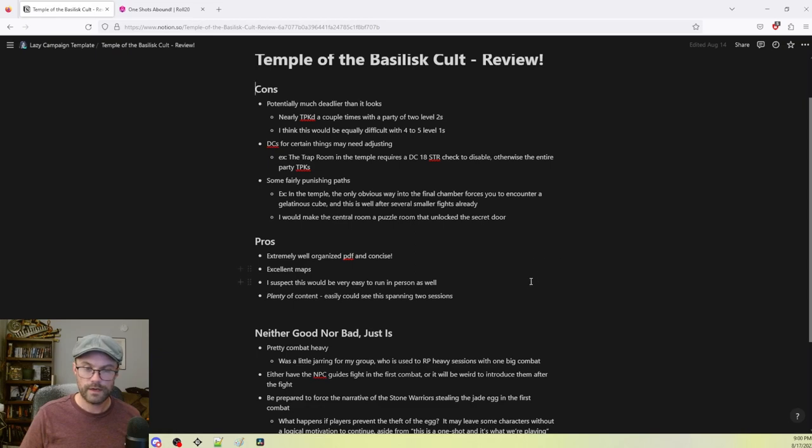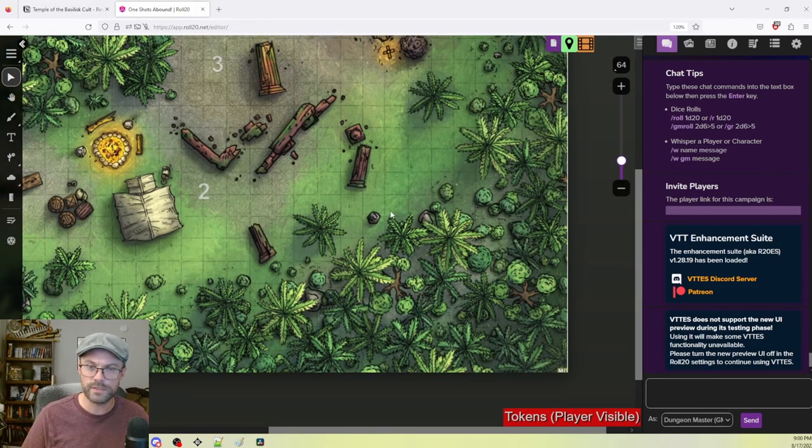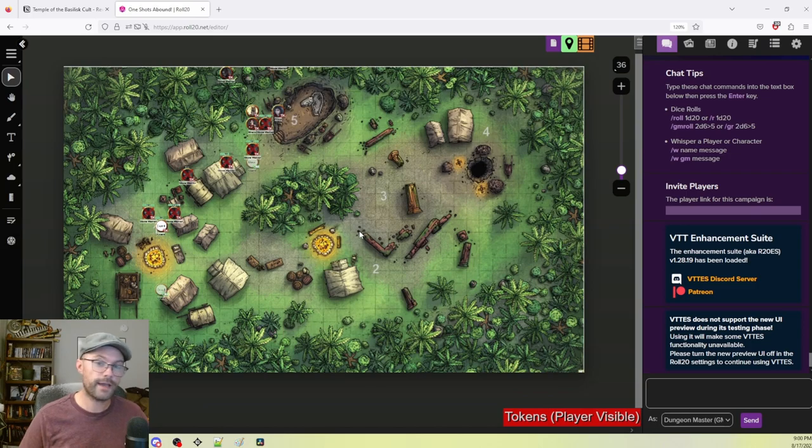There is plenty of content — holy crap, there's so much here that we had to cut stuff to fit into three hours. You could easily run this over two sessions. We didn't cut out important things, but we shortened the random encounters and some jungle travel. I have players accustomed to more RP-heavy D&D, so I still wanted some moments for character expression. We naturally had to cut back on some things, mostly the random encounter table and resource management.